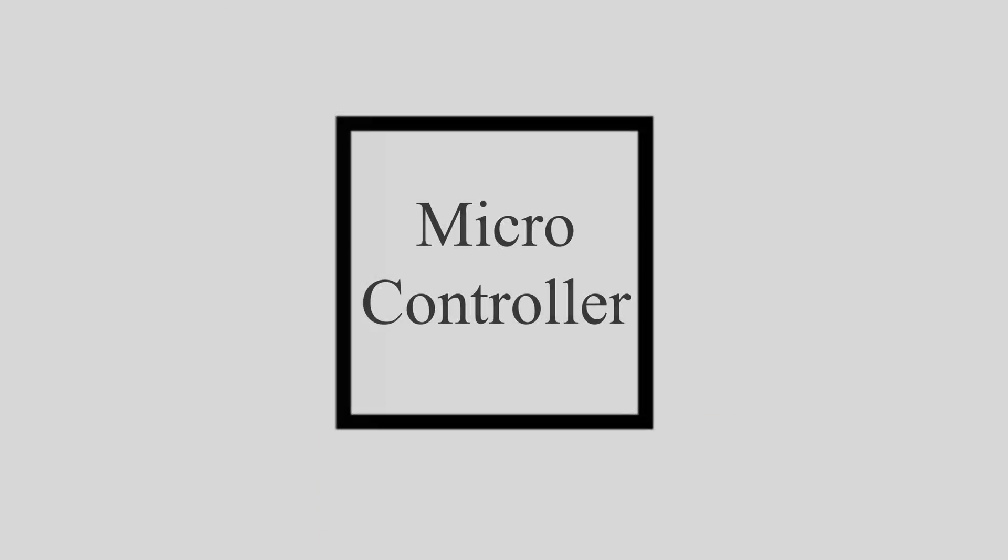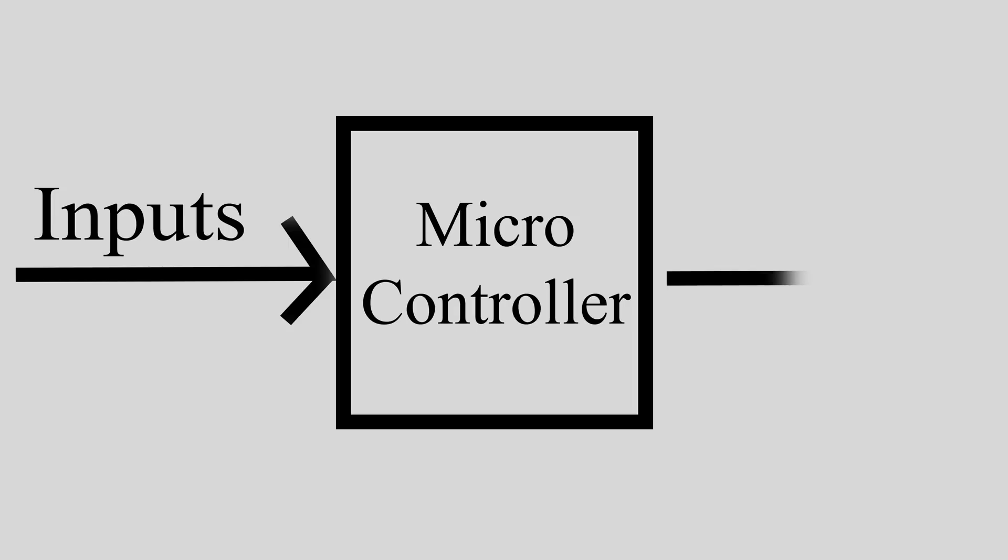If we take a step back and think about what a microcontroller does, it simplifies to taking inputs and creating outputs.